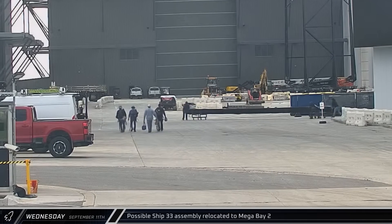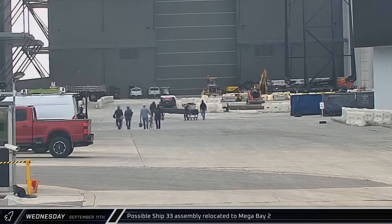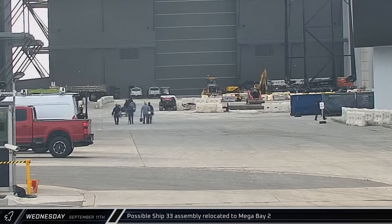Early that evening, a long assembly was rolled out of the Star Factory building and brought over to Mega Bay 2, likely for installation on Ship 33.